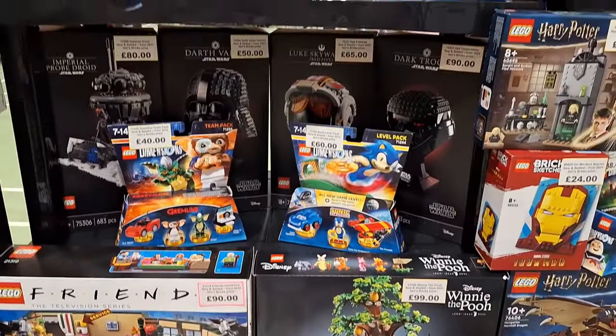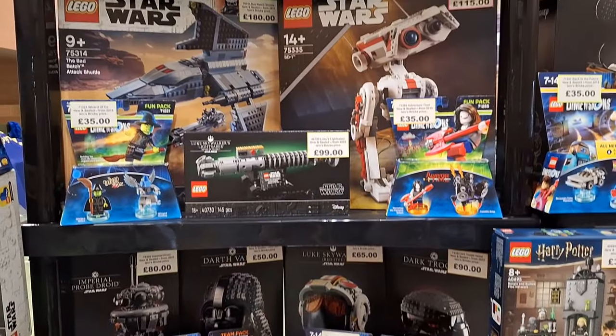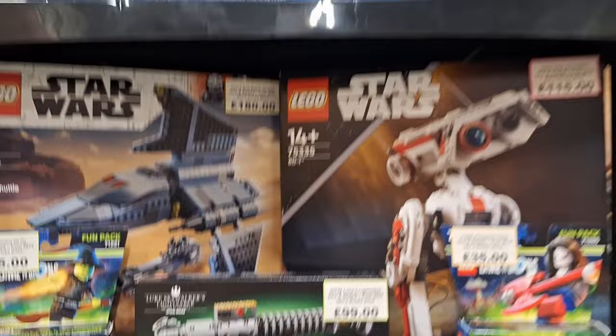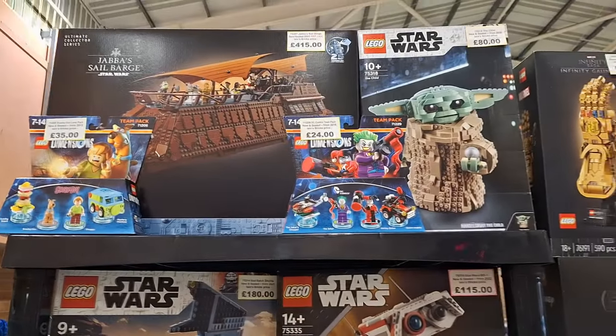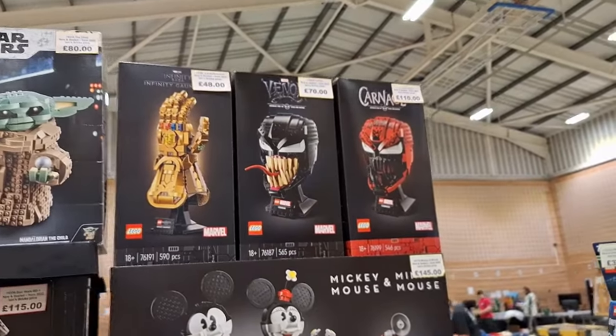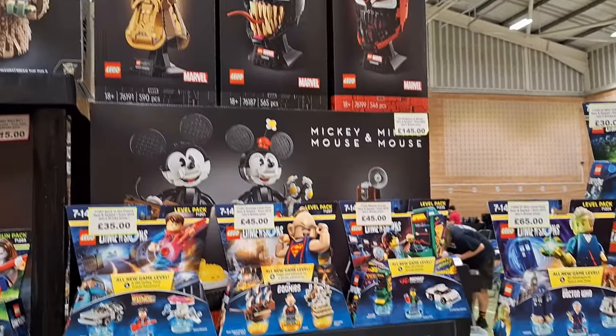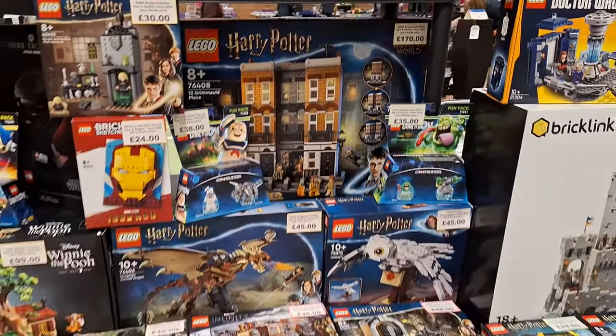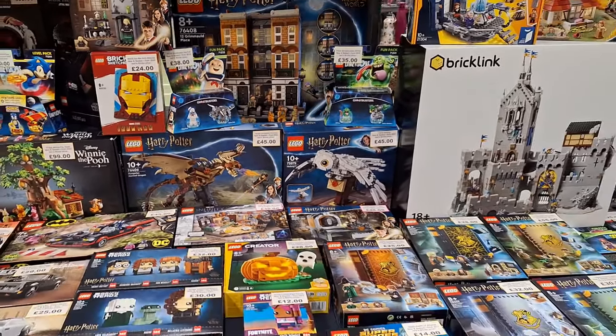Things like Disney, Star Wars. I sort of pile things up — there's my lightsaber. I've got them stacked high today. I've got the Mickey Mouse set. Again, loads more Dimensions sets.